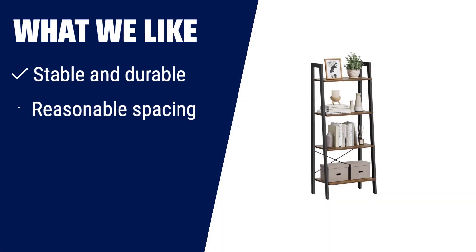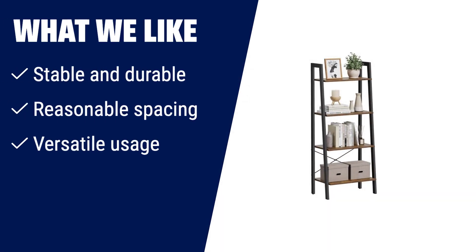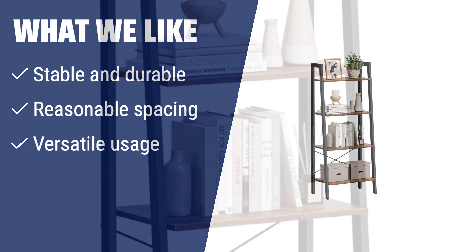What we like: If you need a stable and durable bookshelf with reasonable spacing and versatile usage, look no further. This bookshelf is designed with a solid frame and reinforced with X-shaped bars for stability. It offers plenty of space while taking up little floor space, and you can use it for various purposes in different rooms.